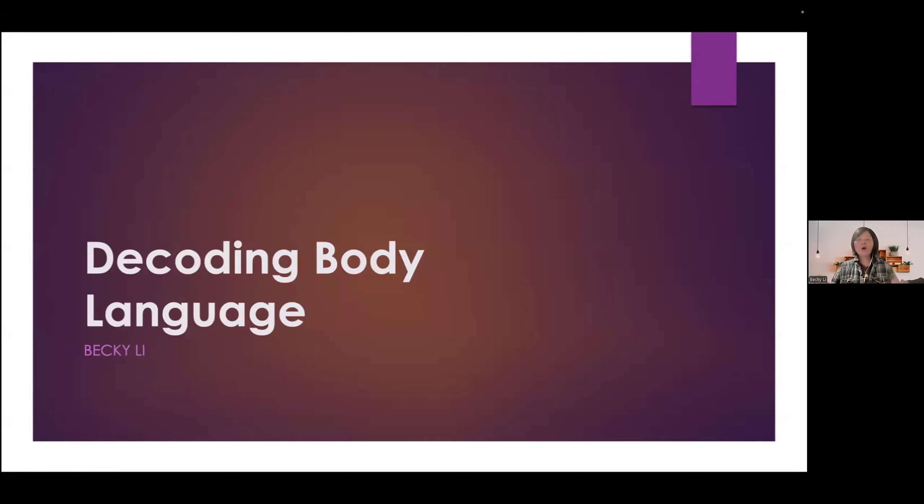Have you ever wondered why the communication feels so complicated? That's because it's more than just words. Research shows that 55% of our communication is non-verbal. That means our body talks by subtle movement of our hands, face, or other parts of the body.